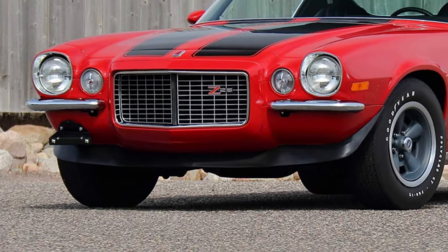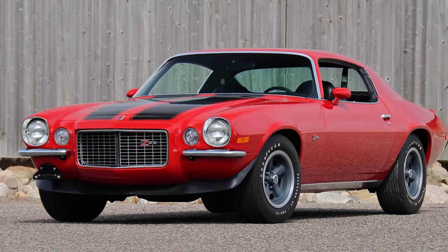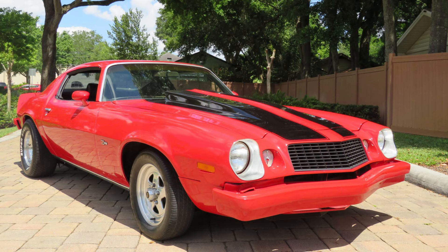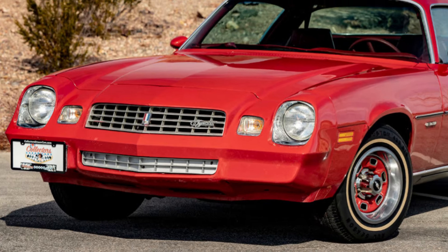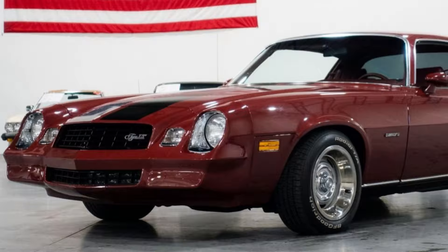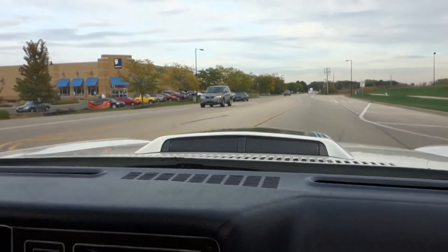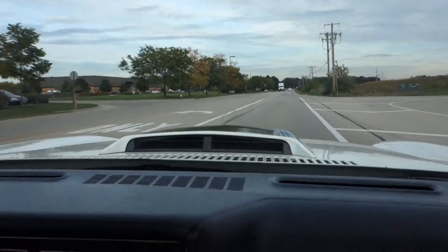Introduced on February 26, 1970, the second generation Camaro was produced through the 1981 model year, with cosmetic changes made for the 1974 and 1978 model years. The car was heavily restyled and became somewhat larger and wider. The 1980 and 1981 Z28 models included an air induction hood scoop with an intake door that opened under full throttle.